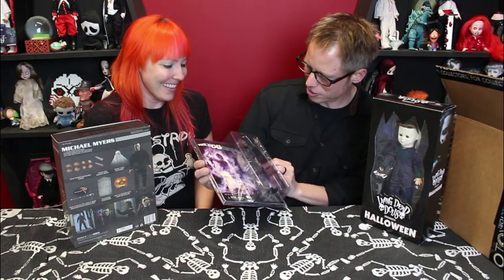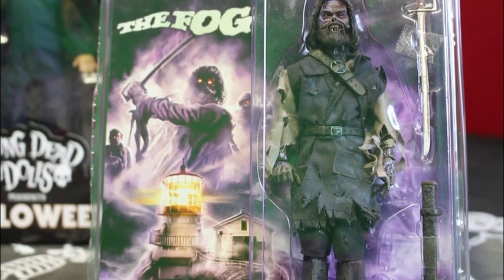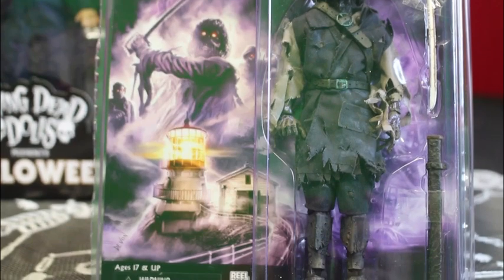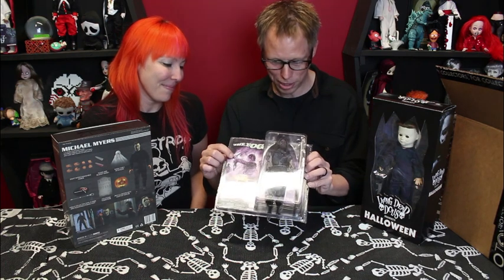Captain Blake from The Fog — the packaging is pretty awesome. You can see the lighthouse from the movie; they've given it this nice purple rendition of the famous moment where he lops off the priest's head at the end. In the movie his eyes are glowing and he is kept in constant silhouette — you never really get to see his face.